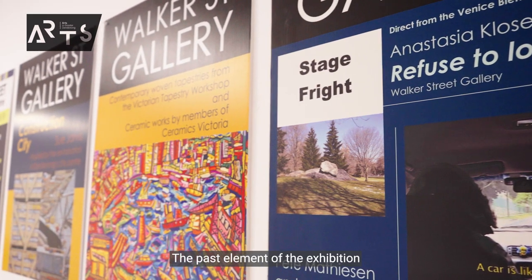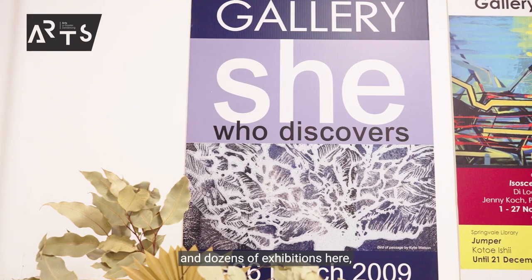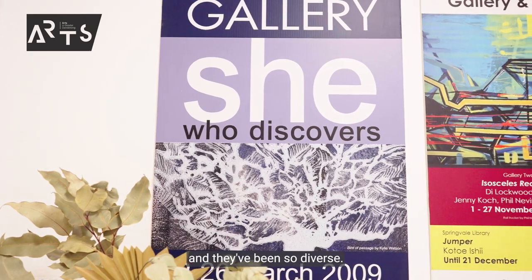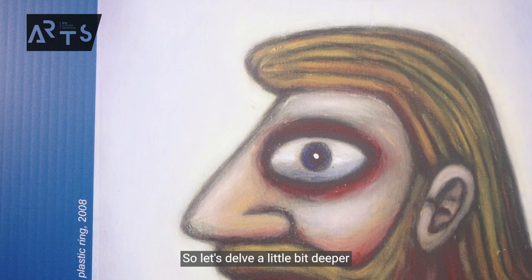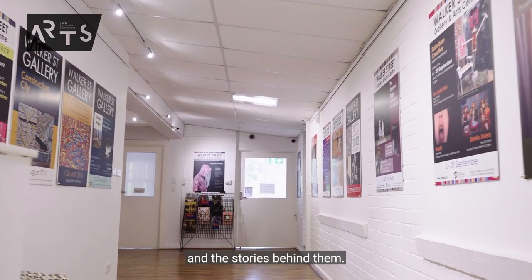The past element of the exhibition looks at previous exhibitions that we've had here at Walker Street Gallery. We've held dozens and dozens of exhibitions here and they've been so diverse. So let's delve a little bit deeper into some of the shows that we've had and the stories behind them.